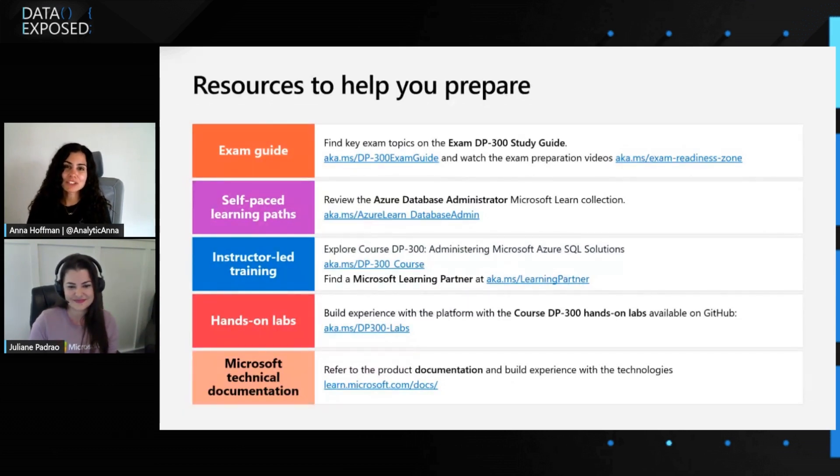To our viewers: check the link in the description to learn more. Leave us a comment and let us know your biggest ways that you're preparing for DP300 and what you think. We hope to see you next time on Data Exposed.